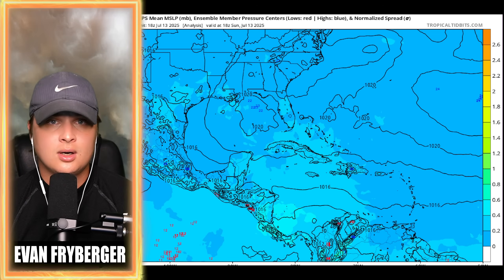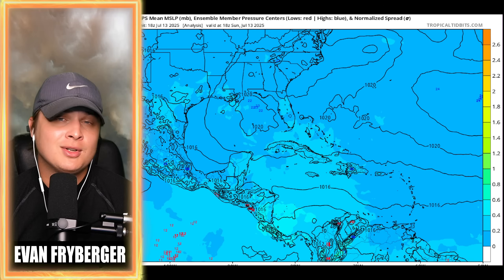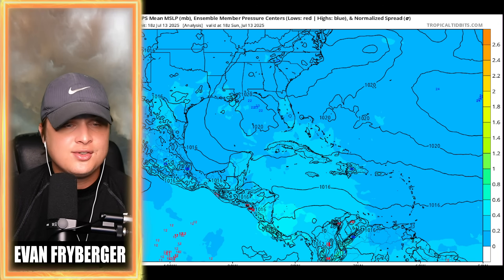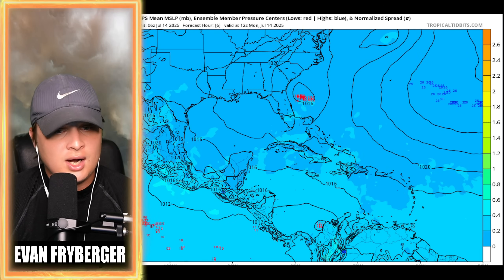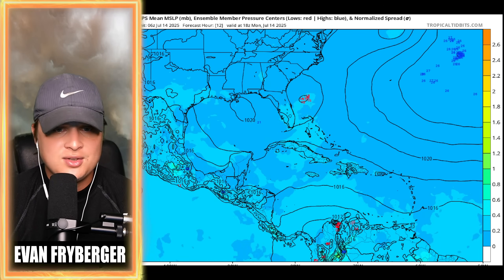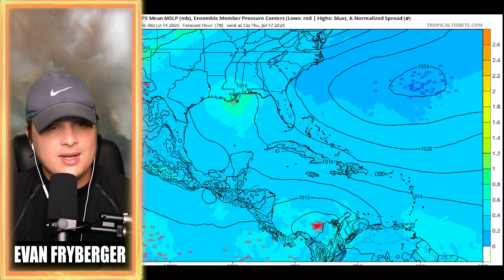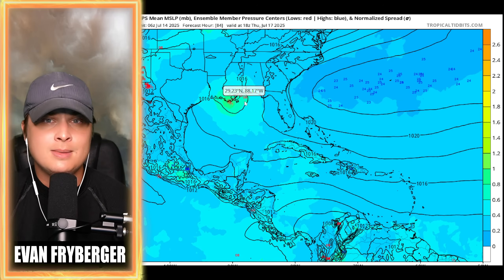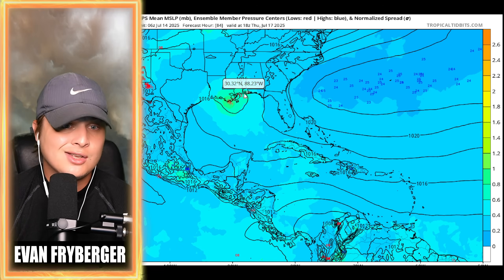Now we're going to look at our models, which is kind of our crystal ball when it comes to figuring out what these storms can do — basically like throwing a bunch of darts on the board and seeing where they land. It changes some of the parameters and allows us to see what is possible with this system. This is the EPS, the Euro Ensemble model. As I push this forward, it actually tries to develop it just to the east of Florida, maybe as a weak tropical depression before it goes into Florida, then it kind of fizzles. We get some new signals pop up as the system moves close to Louisiana.